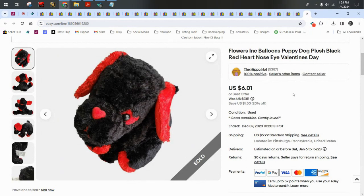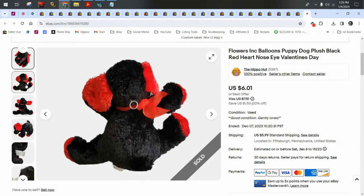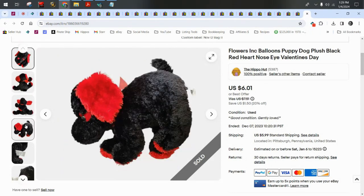A Flowers Ink Balloons puppy dog — I used the keyword 'Valentine's Day' for this puppy because he has a little heart-shaped nose. He is from a company that sells balloons and flowers. He sold for $6 plus $6 shipping.